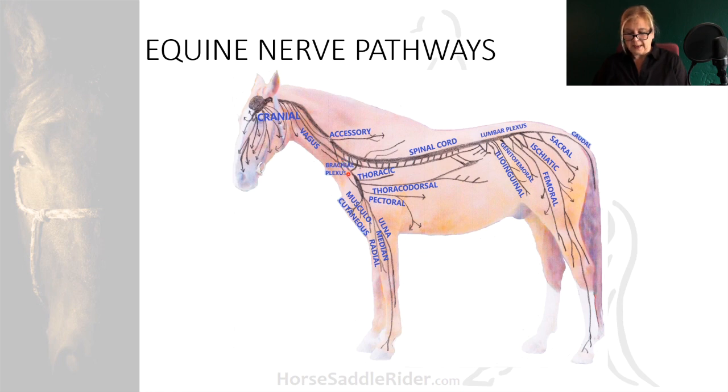The brachial plexus houses the thoracic, thoracodorsal, pectoral, musculocutaneous, ulnar, median, and radial nerves. The lumbar plexus is the origin of the ilioinguinal, genitofemoral, femoral, ishiatic, sacral, and caudal nerves.